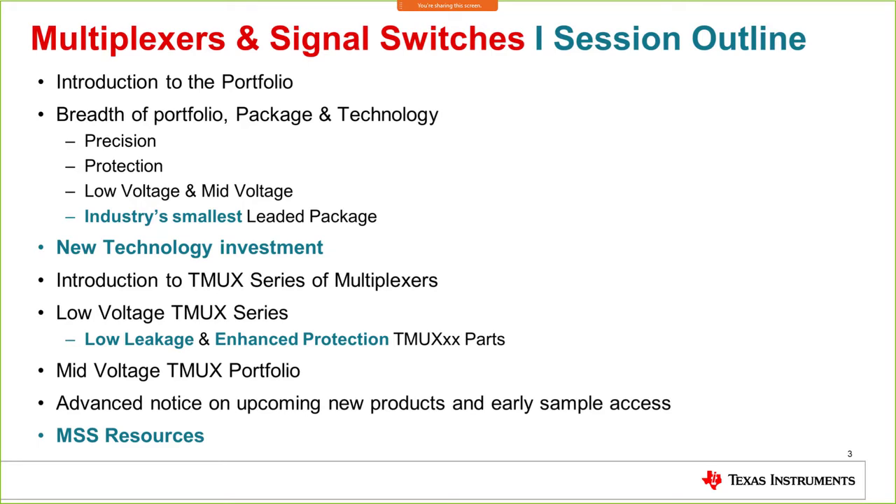Here is the session outline. We're going to cover the introduction to the portfolio, the precision piece, the protection piece, and the low voltage and mid voltage portfolio. I'll also be introducing the industry's smallest leaded package, new technology investment at MSS, introduction to the TMUX series of multiplexers and the value proposition, and then features like low leakage and enhanced protection.